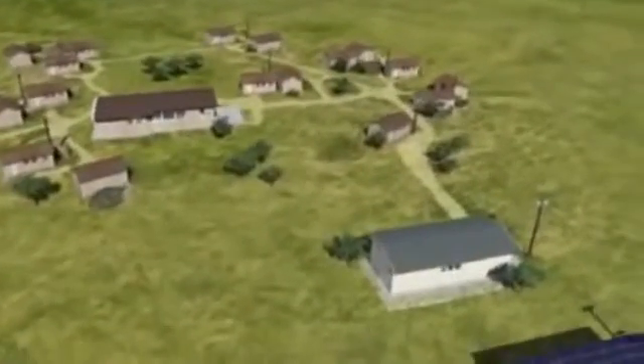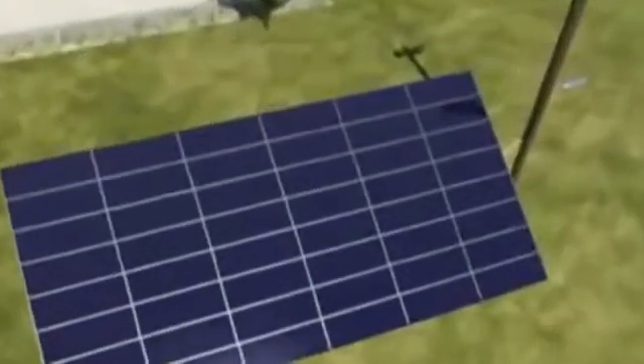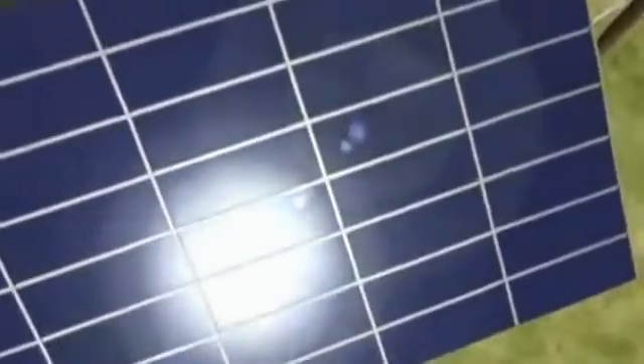It mainly makes use of renewable sources of energy, such as the sun. With no moving parts, solar energy installations are subject to little or no wear, and are available in a large range of output capacities.